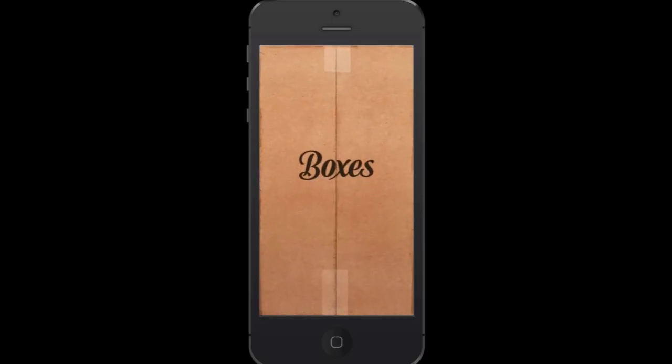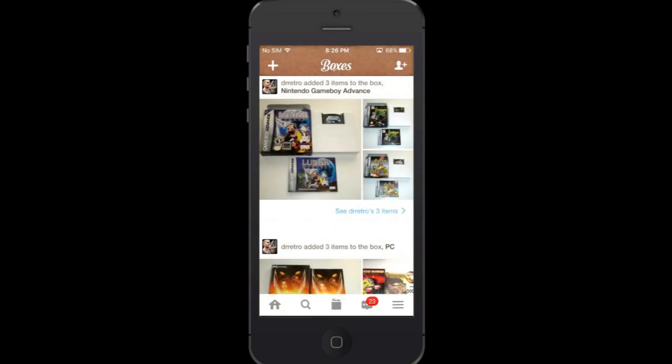What this app does is it helps keep track of my collection, but it also has a social platform that lets people ask things about my collection and also helps me to discover new things. So let's run through the app.